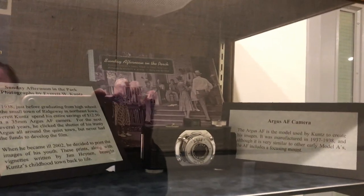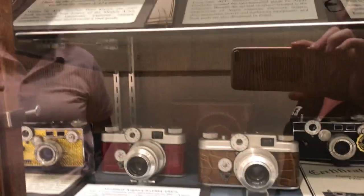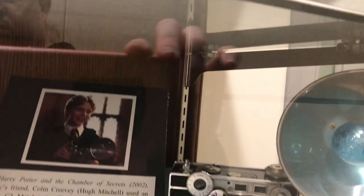We have more of this too — the Argus has really been showcased and appeared in a lot of films, including Harry Potter. These are a lot of the books that have come out featuring Argus.